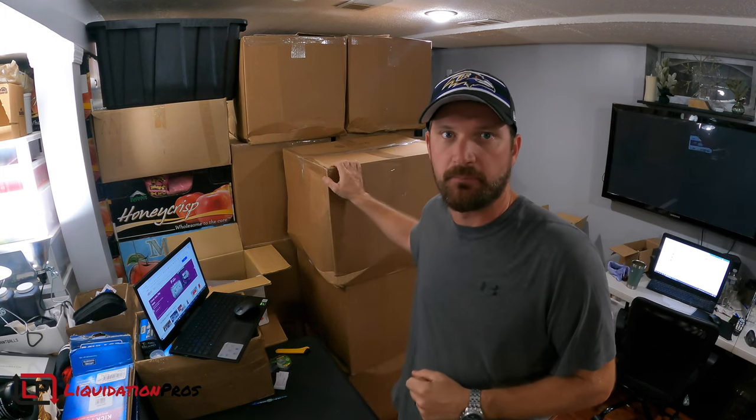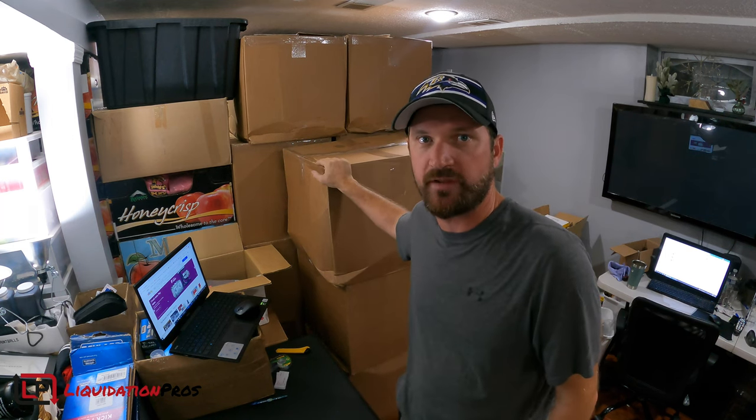What's going on guys? Dan Cal here from Liquidation Pros. In this video series, I'm going to be unboxing some Amazon liquidation inventory that I received from five Amazon liquidation pallets. I have about a pallet and a half of inventory that I've brought down. I'm going to go through box by box and take a look at what we have.